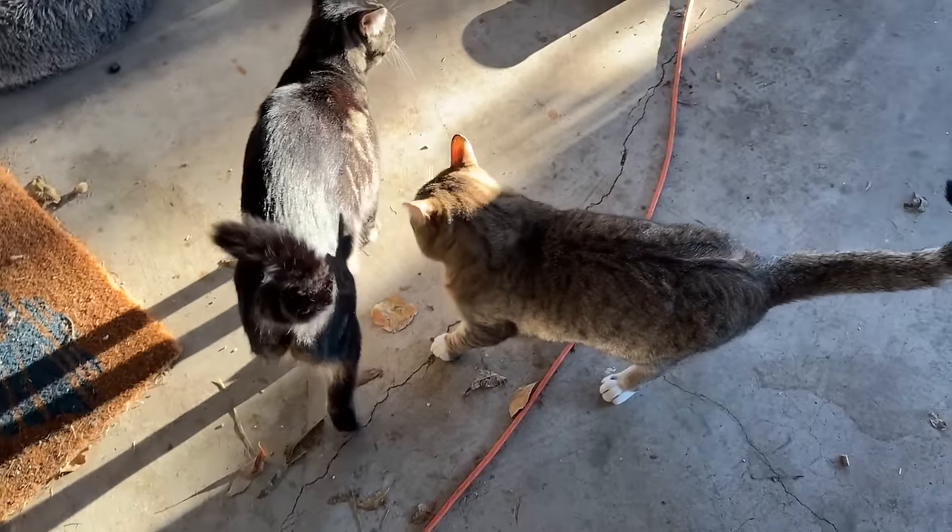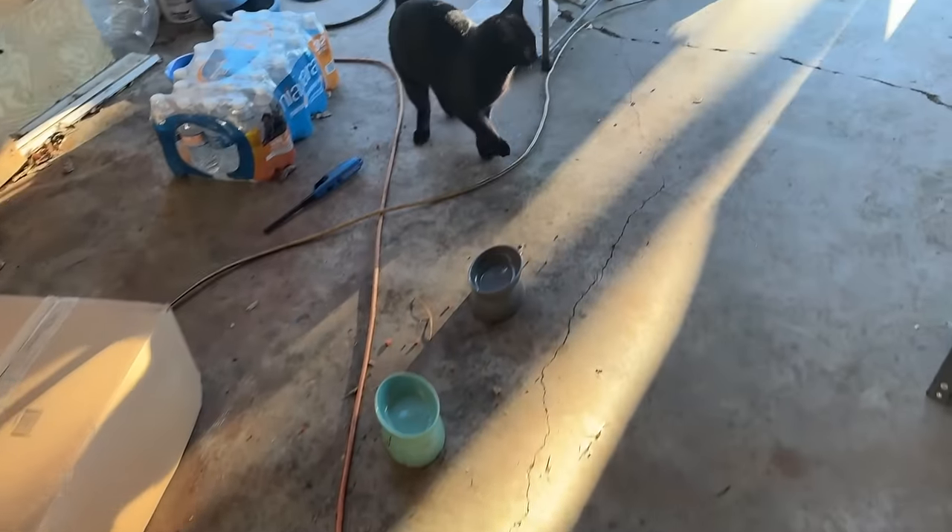The outside kitties are yelling at me and telling me that it's breakfast time, so let's fill up their bowls.